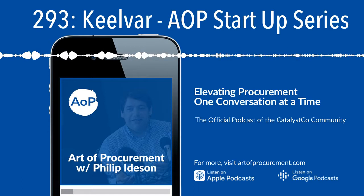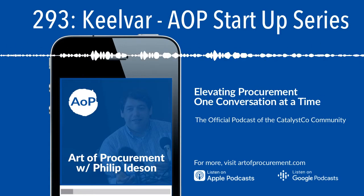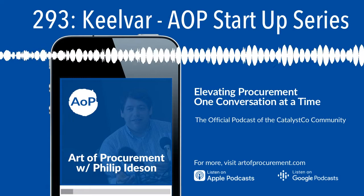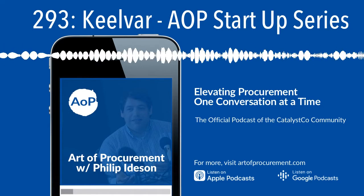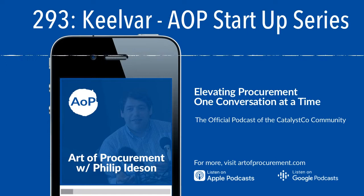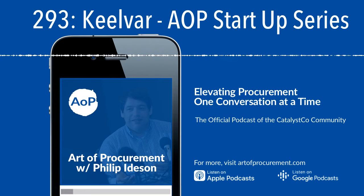Automation is a major focus for procurement in 2020. Most CPOs spoken to have said automation is their number one priority. The key challenges they face are board-level instructions allowing no more recruitment — they need to do more with fewer people and smaller teams — while simultaneously being asked to increase spend management coverage. They're effectively trying to do more with less, and for those companies, automation is the key to unlocking that capability.